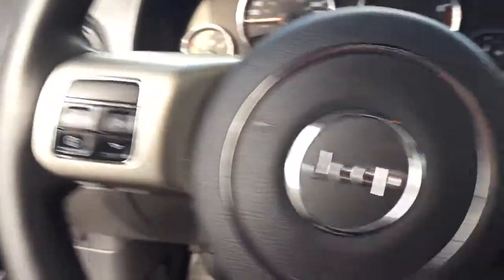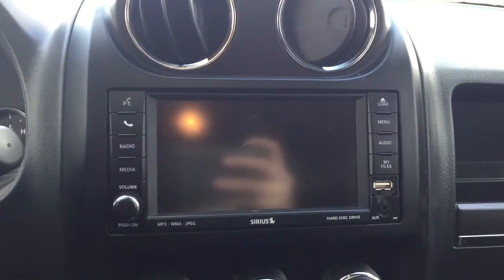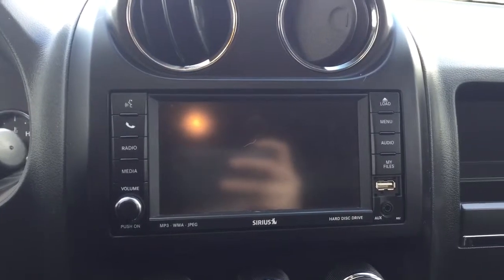On the steering wheel we have media controls, cruise control, and a screen display with AM FM radio, Sirius XM radio, auxiliary input, USB, and CD.